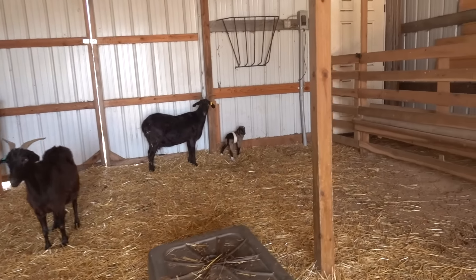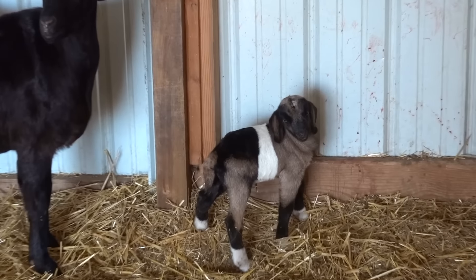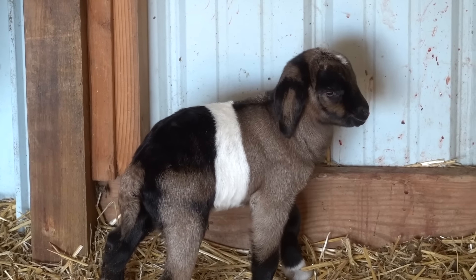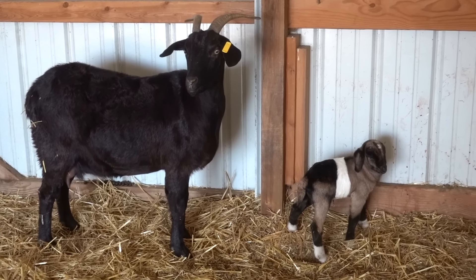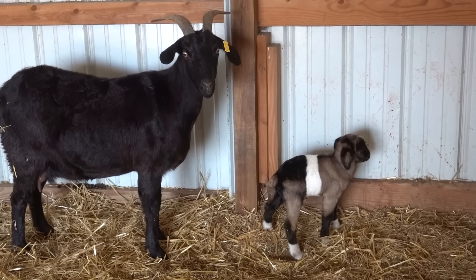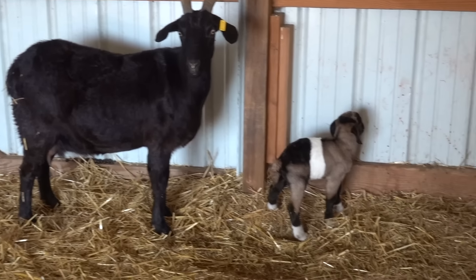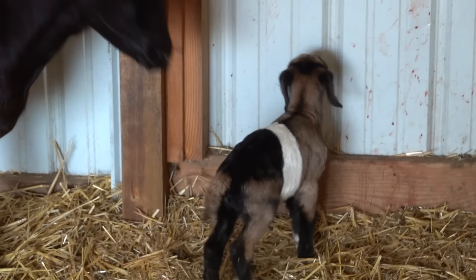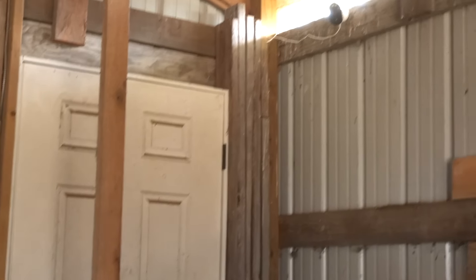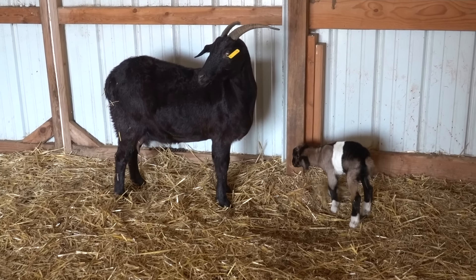The one we just had born about an hour ago is this one right here — look at the colors on it. It's a pretty little goat and it looks healthy. The main thing is the health; we want them to be healthy. It's got a white belt around it, and you can see the Spanish mama there. I've been watching it on the camera — you know we got the Reolink camera up here in the barn, so we're able to keep an eye on the mamas and the babies. It has audio too, so if there are any weird noises we can listen in.